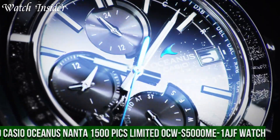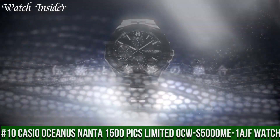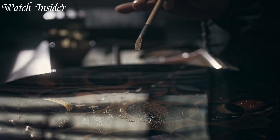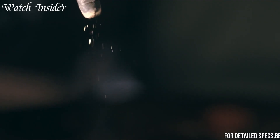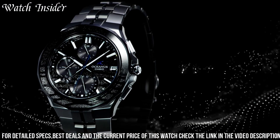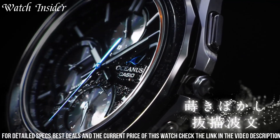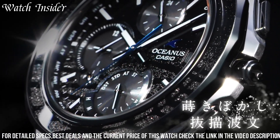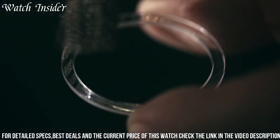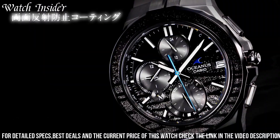Number 10: Casio Oceanus Manta 1500 Picks Limited OCWS 5000 Mi 1 AGF Watch — a true masterpiece in the world of timepieces. With its sleek and elegant design, this limited edition watch features high-quality materials, including a tough and durable titanium case and band. The sapphire crystal glass ensures the watch face is scratch-resistant and provides a clear, accurate display of time.